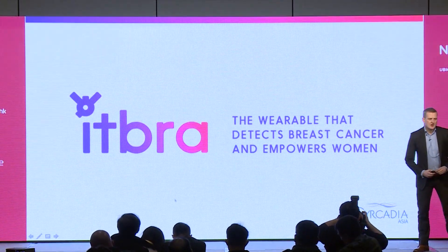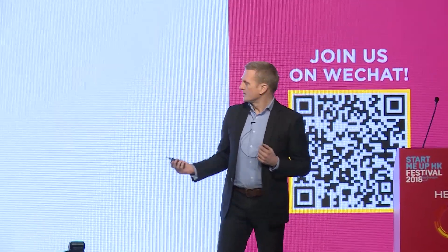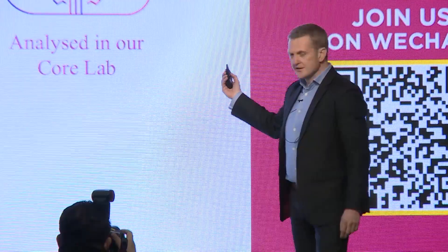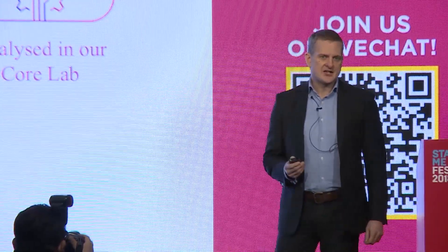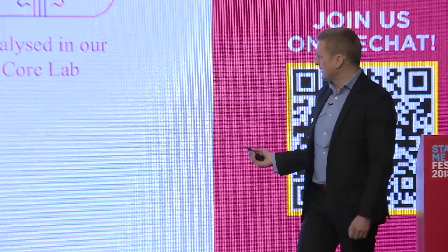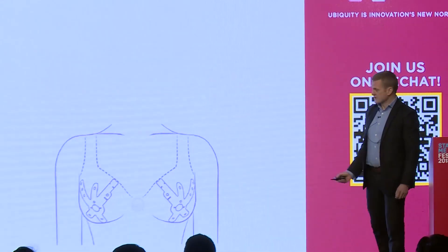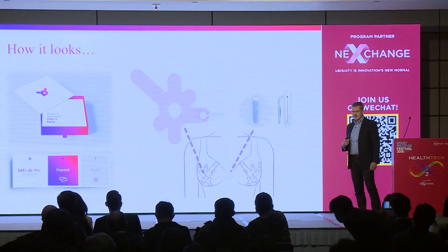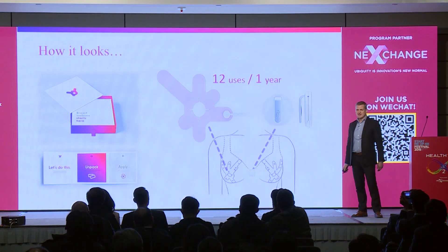We're a wearable device that fits over the breasts. You wear it for two hours every month. It connects via Bluetooth to the user's smartphone. The data is sent to our predictive analytic core lab, and the results are sent back to the user. If there is an indication consistent with cancer, an alert will be sent to the user's doctor, and she will make an appointment for a further examination. This is the product — those are the sensor patches and the Bluetooth part that clips on the front. There are 12 uses per year, so it replaces the monthly self-examination.